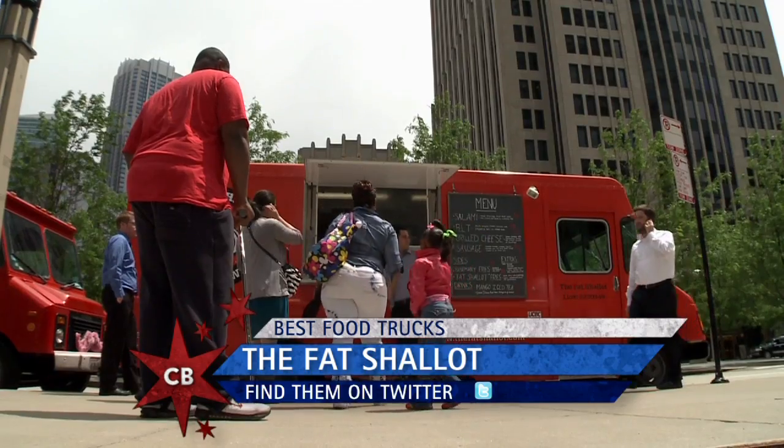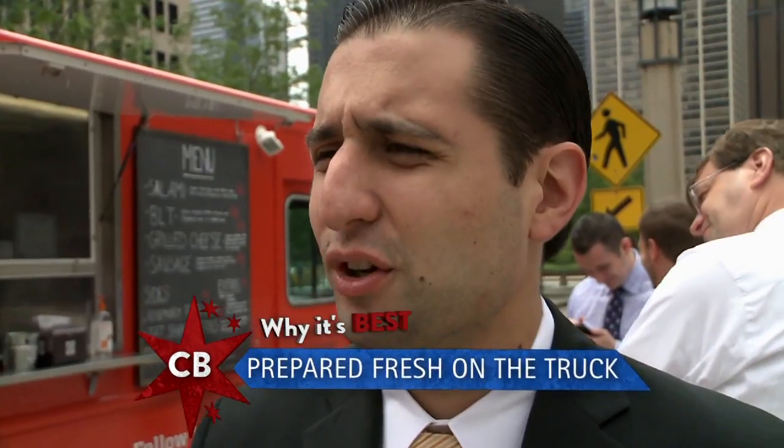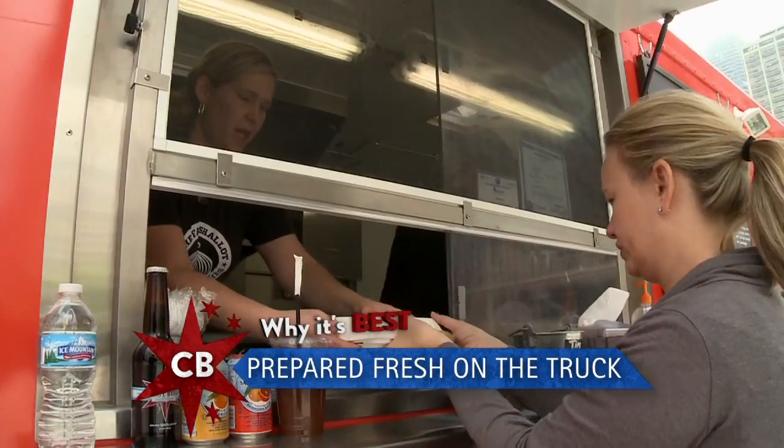Sam, Mary, Krista, Heather — customers share what they love. I like the fresh cooked — not a lot of food trucks cook in the truck. I like that it's all fresh right when you order it.